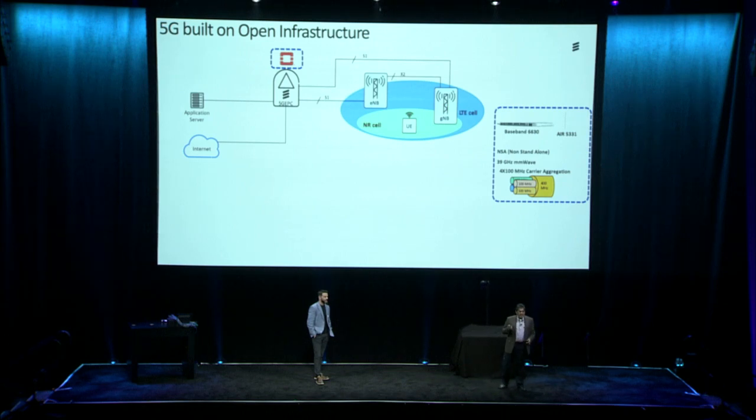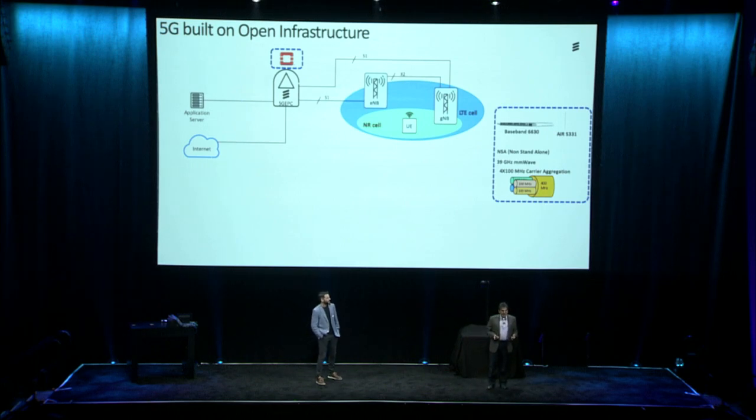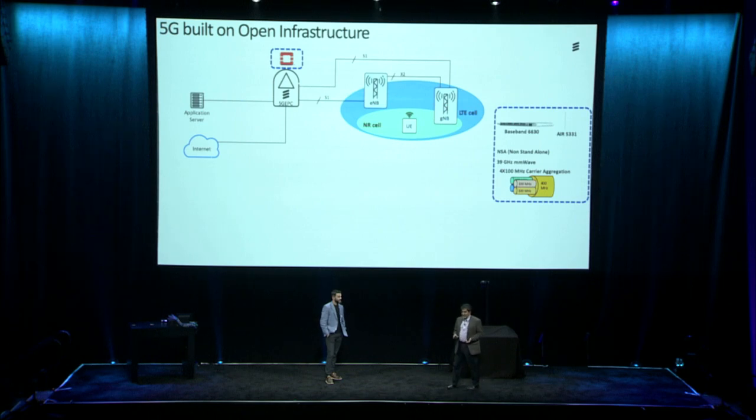The Ericsson Antenna Integrated Radio, Air 5331, which you will see above your head in the 5G lounge, supports massive MIMO — it has hundreds of antenna elements inside it. Our baseband 6630 running in the back room can support radio signals from both 4G and 5G technologies.